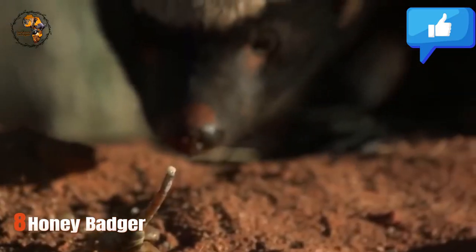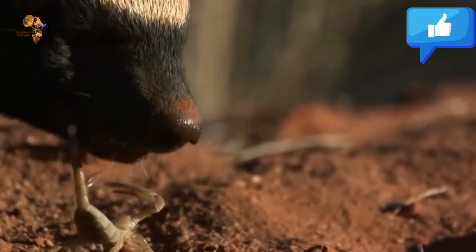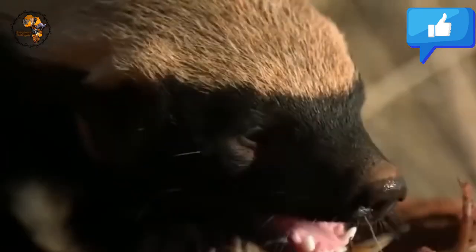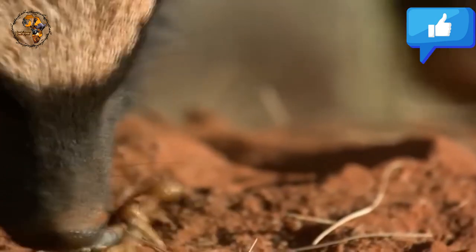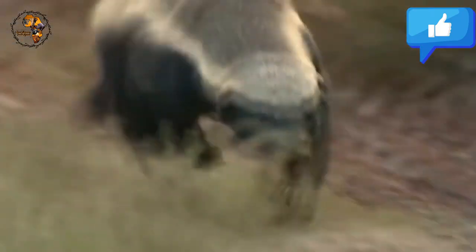Number 8: Honey Badger. Fearless and ferocious, the Honey Badger is a force to be reckoned with. Their thick skin, powerful jaws, and loose muscle structure allow them to take on prey much larger than themselves, earning them the nickname the Wolverine of Africa. Honey Badgers are omnivores with a varied diet that includes insects, snakes, scorpions, small mammals, and carrion.